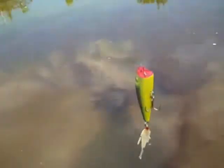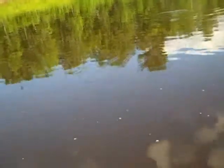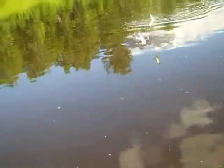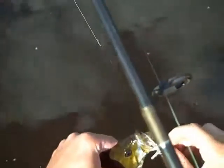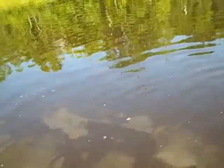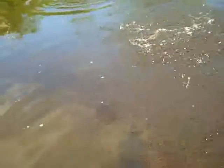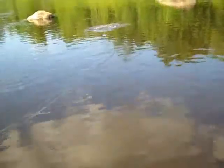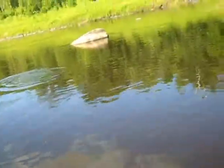I'm going to give the popper a try, see if I can get some of those smallies. He wants it. We got that one. There's a little fish. There's a big smallmouth right here. That might be a bite.